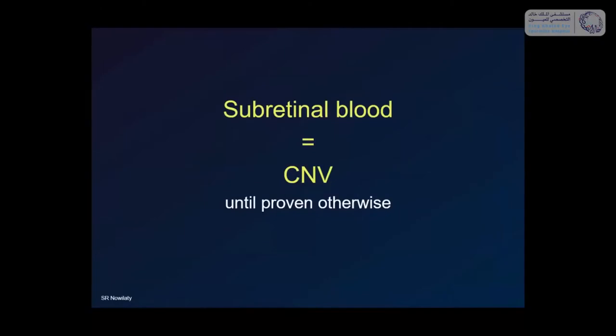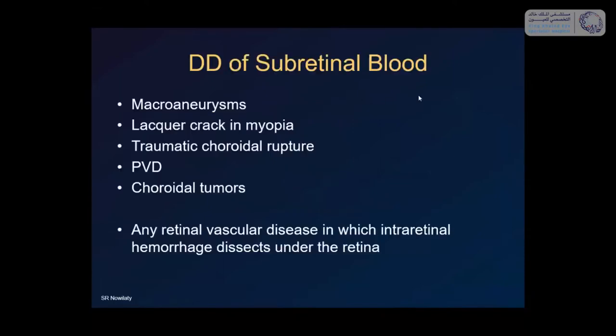Subretinal blood, in my dictionary, is choroidal neovascularization until proven otherwise. That doesn't mean every subretinal blood is a CNV — other causes include macro aneurysms of retinal arteries where thick blood dissects under the retina, lacquer cracks in myopia, traumatic choroidal ruptures, sudden vitreous detachment where bleeding on traction dissects under the retina, and choroidal tumors. Any retinal vascular disease in which intraretinal hemorrhage dissects under the retina can give you subretinal blood.